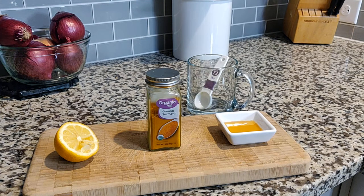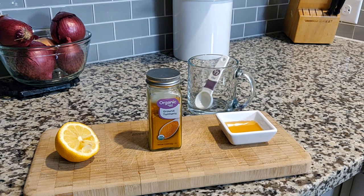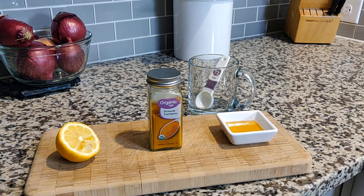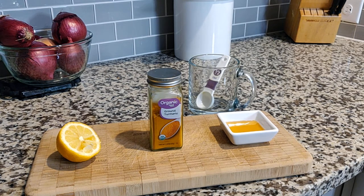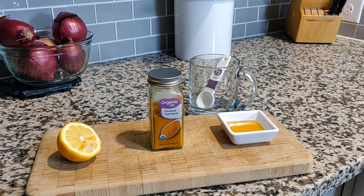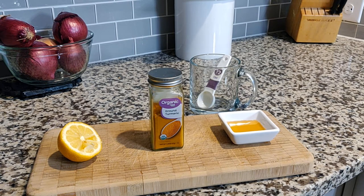Hey guys, welcome to my channel Transform with Coach Neal. I am Coach Neal, and today I decided to shoot this video from my kitchen. As you can see, I have three very simple ingredients in front of me — you probably have these items in your kitchen as we speak. We're going to combine all three of these into an extremely powerful beverage that you should consider consuming, now that we have cold and flu season upon us and want to bolster those body defenses.